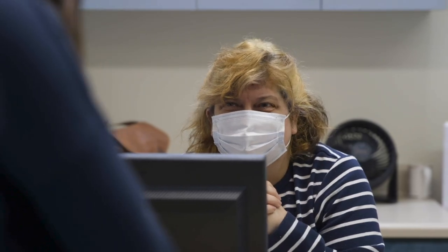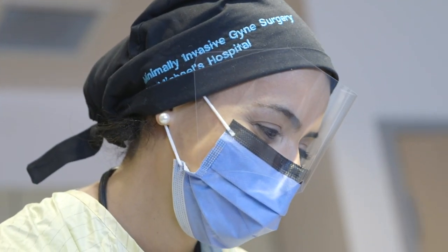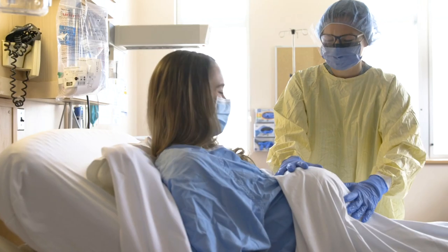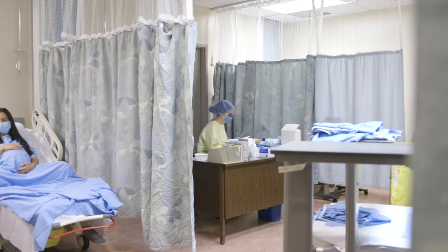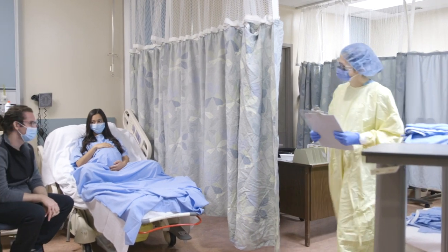You may notice that all the healthcare workers you speak with will be wearing a mask. We recognize this may make communication a bit more challenging, but we will work hard to make sure you feel as supported as possible. If you require an assessment or you are coming in for an elective caesarean section, we may see you in our obstetrical triage area.